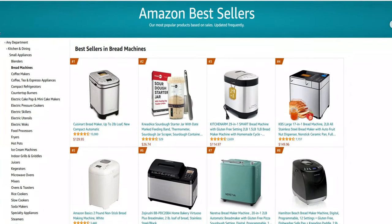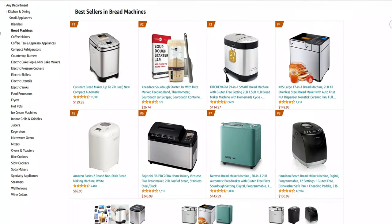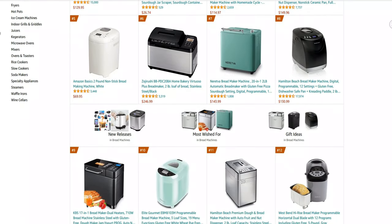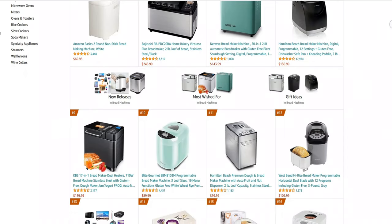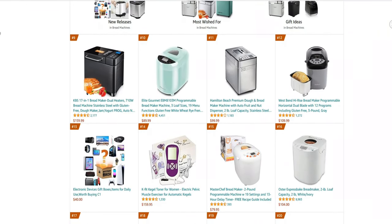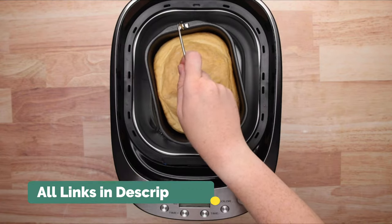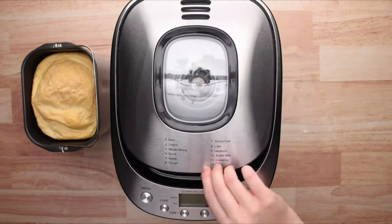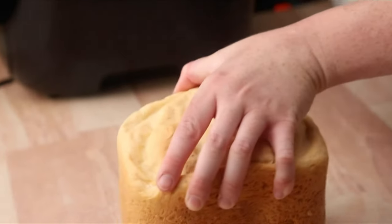In today's video, we present to you the top 7 best bread machines on Amazon. We made this list based on price, performance, user's rating, feedback, and different factors that help you to choose the right one for you. All the product links are mentioned in the description and those are updated for the best price. So without delay, let's go to the list.